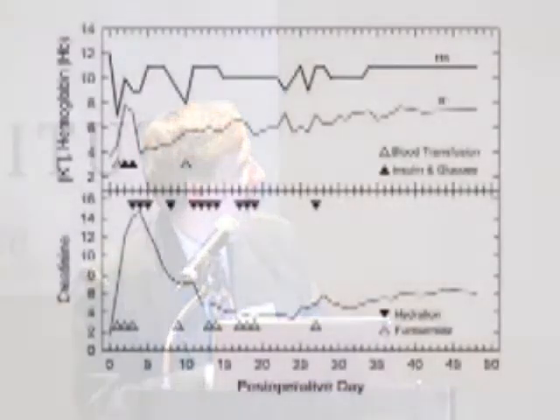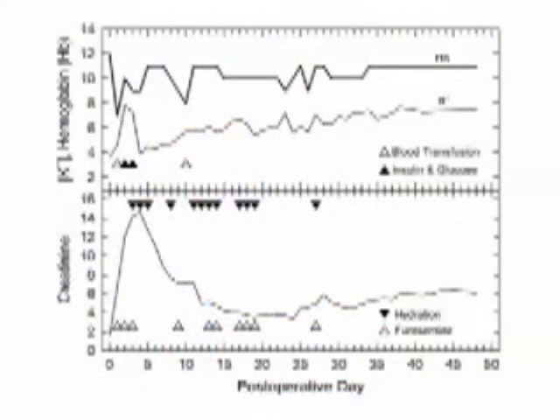We can then measure blood chemistries in the animal during the post-recovery period to determine how well the kidney is supporting its life. One parameter we look at carefully is the serum creatinine — part of the kidney's job is to keep serum creatinine down. After re-implantation, we see an initial spike because the kidney was injured by the cryopreservation process and needs time to recover, and then the creatinine goes down. In this case, the creatinine level recovers to a sufficiently low level that the animal's life is supported by that one cryopreserved kidney.